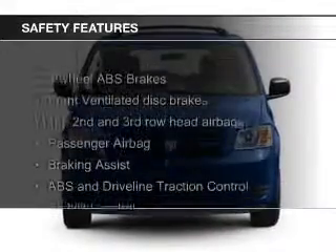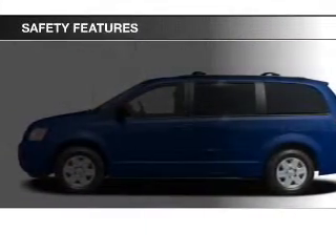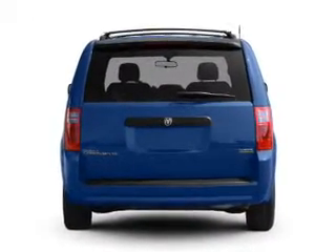Power steering. Safety was made a priority with these features: second and third row airbags, brake assist, traction control, stability control, a passenger airbag, and low tire pressure warning.